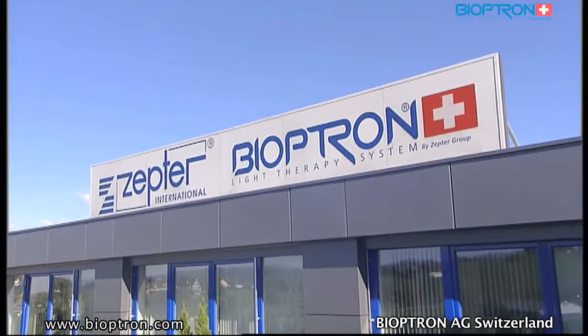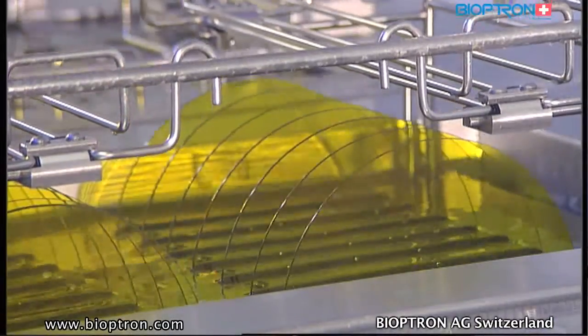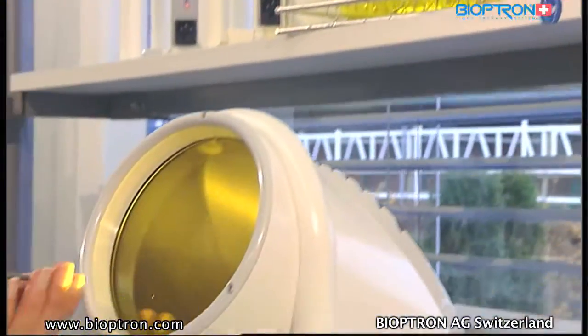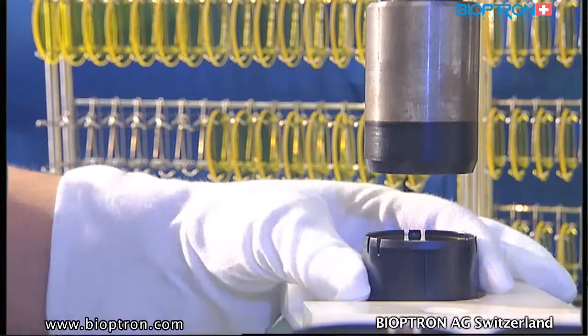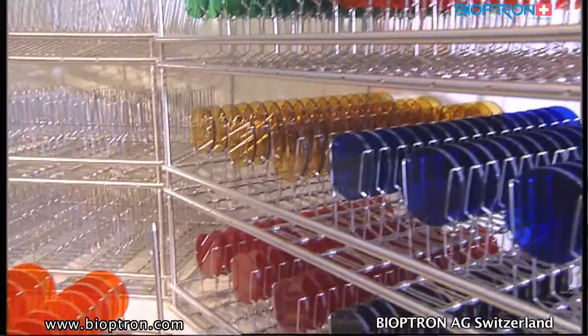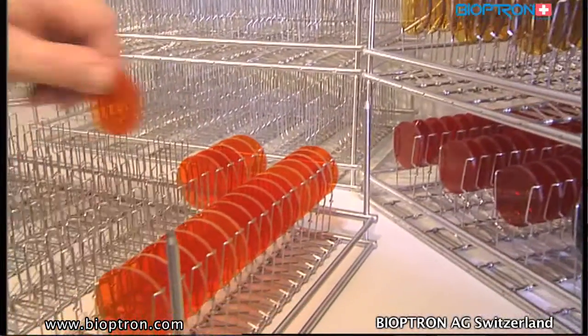Bioptron AG was founded in spring 1988 and dedicates its work to research, development, and manufacturing of medical devices — the Bioptron light therapy system. In 1996, the company was integrated into the Zepter group, enabling distribution to 50 countries worldwide. The Bioptron light therapy system was developed in close cooperation with research departments of universities, clinics, and specialists, with products continuously tested and optimized through technical and medical research and scientific studies carried out by independent institutions.